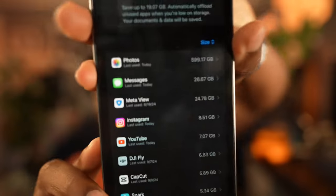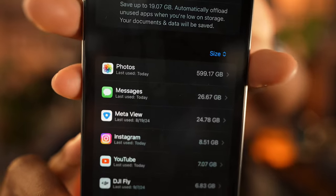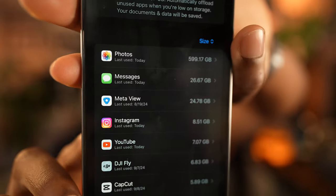At some point I will have to go back and delete some photos and things to make room. I was really hoping Apple would have made a 2TB option. As you guys can see, this is how much stuff I have — my messages, my Meta glasses. Instagram has taken up a lot of space, I think just due to the caches. I have my YouTube.